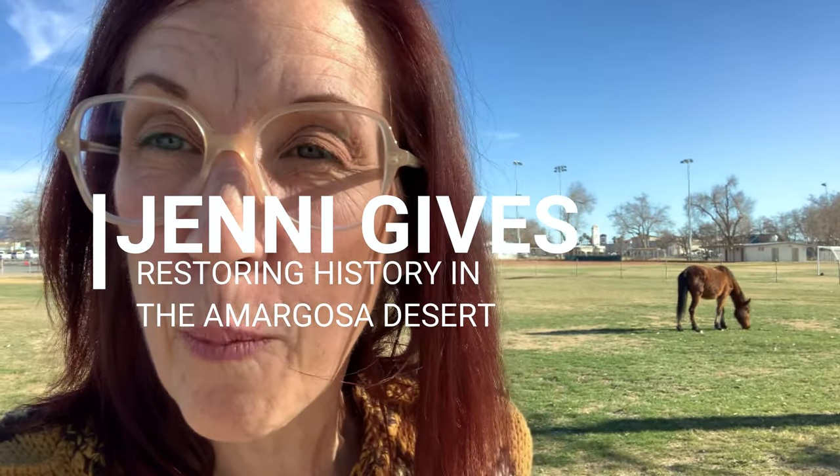I'm Jenny, and today I give you a wild horse in the middle of Pahrump.